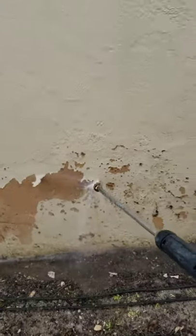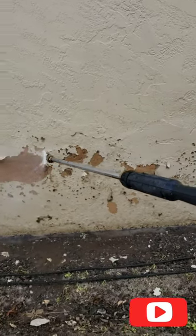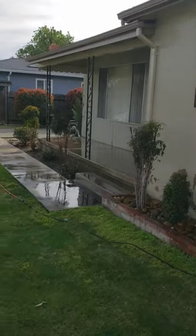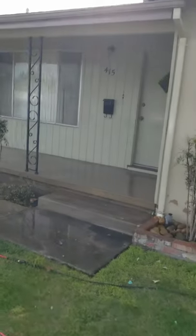If you want to see this job get done start to finish, make sure to hit subscribe and give me a thumbs up, because I'll continue to post videos on this house throughout the job. Thanks for watching — don't forget, if you're interested in the marketing strategy, the link is at the top of the description.